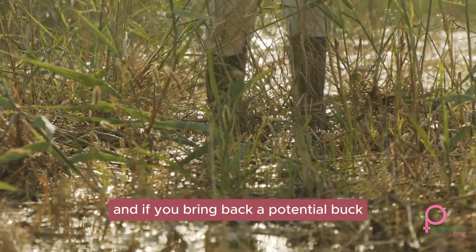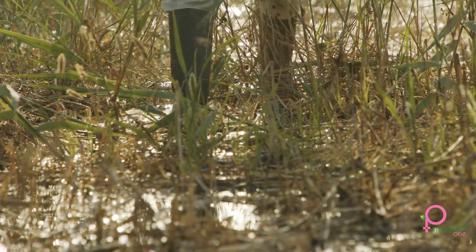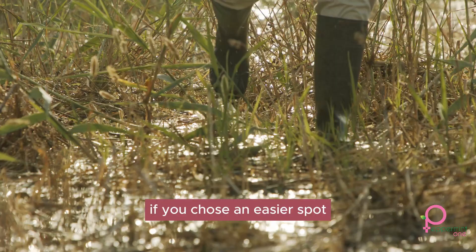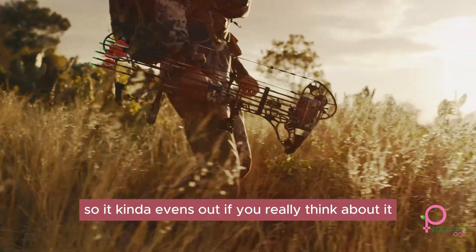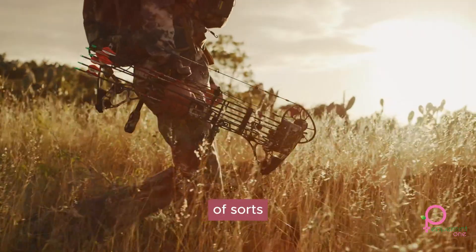And if you bring back a potential buck, it's going to be way harder since you may have had to swim or go over other hard-to-reach places that you normally wouldn't have to if you chose an easier spot. However, you're still increasing your chances of getting a buck in general, so it kind of evens out. We can consider this one a double-edged sword of sorts.